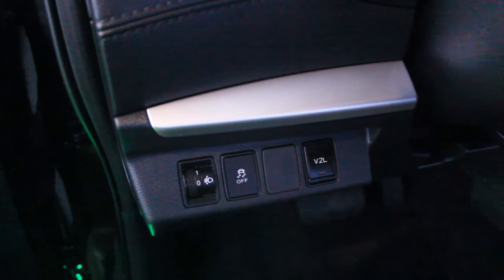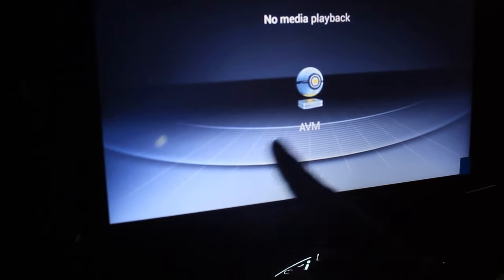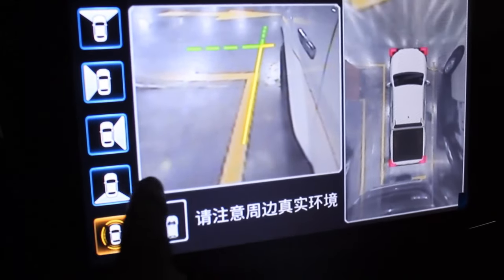Here you have a digital instrument cluster and your infotainment system. Sadly there's no Apple CarPlay or Android Auto; however, at least there's Bluetooth mirroring. And unlike some other pickup trucks, at least you have an AVM system — a 360-degree camera. It's low resolution, but at least it's there.